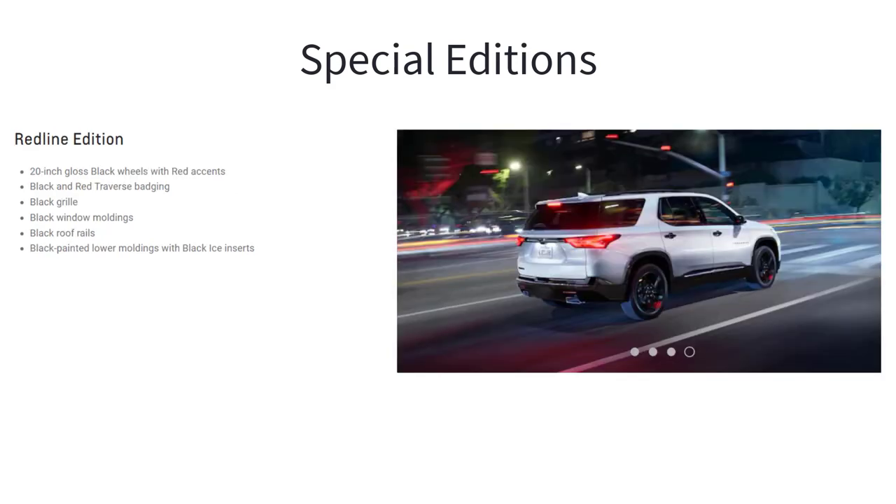The Redline Edition dresses the Traverse up with 20-inch gloss black wheels with red accents, black and red Traverse badging, black grille, black window moldings, black roof rails, and black painted lower moldings with black ice inserts.